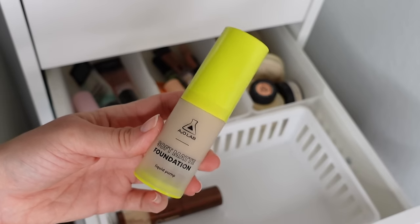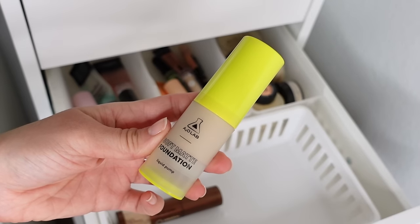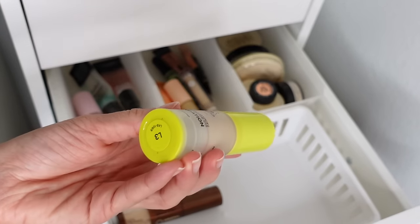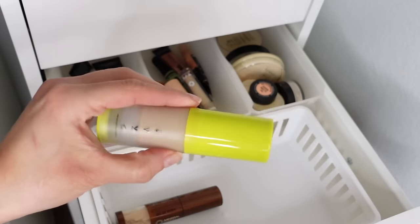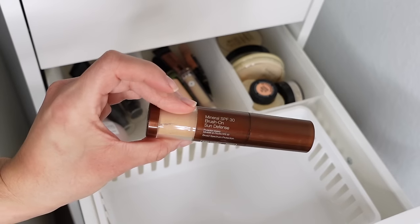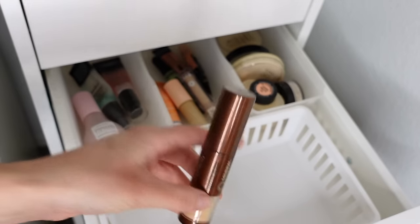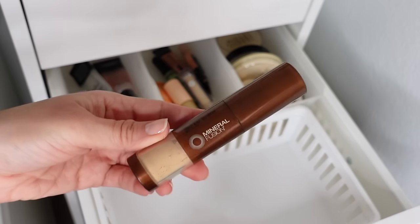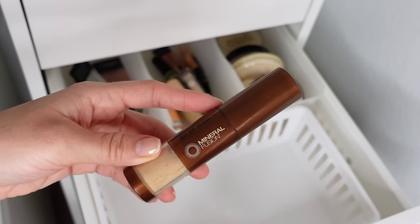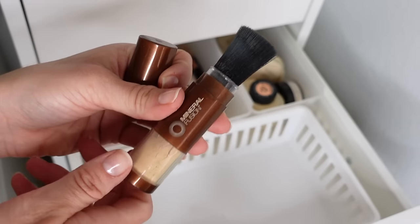This is the foundation that impressed me in my last Shop Miss A video — it gave me really good coverage, lasted well throughout the day, a nice smooth finish, and was like $4 or $5, really cheap. And then I just have this sunscreen powder — the Mineral SPF 30 Brush On Defense from Mineral Fusion. I grab this when I know I'm going to be outside and want to reapply SPF over my makeup, especially for outdoor music festivals. I've used the Derma E one too, but this one's a little cheaper on Amazon.